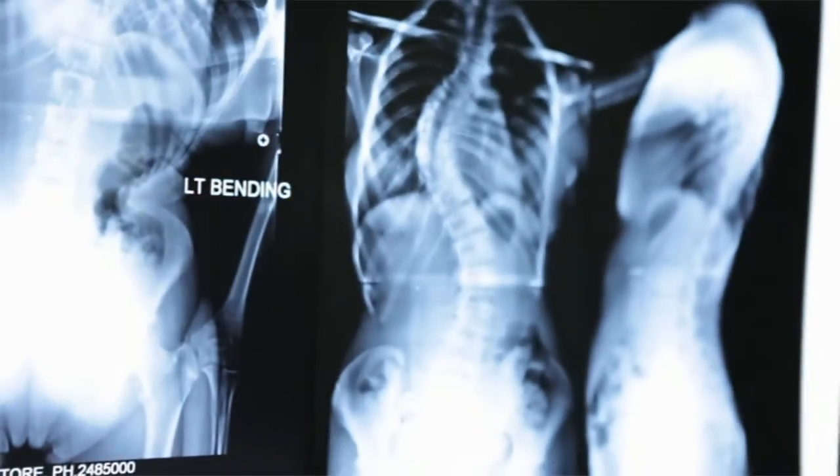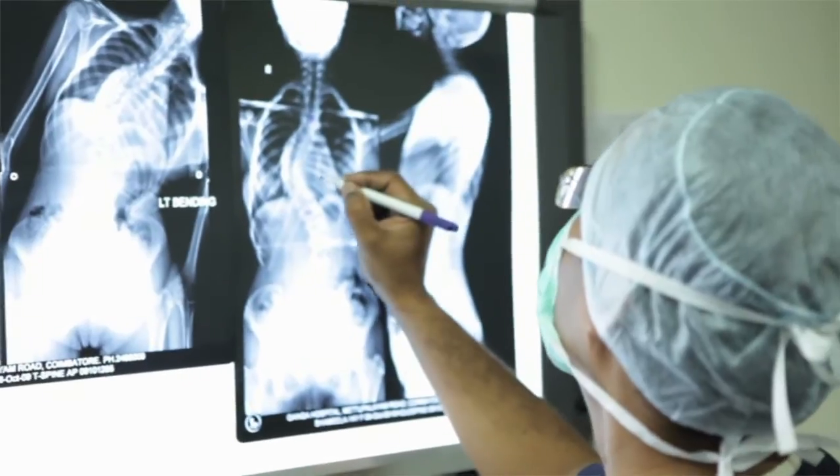The curves and deformities are very severe. Our surgical spectrum of what we could treat and how we could treat has completely changed in the last six years that we are using spine navigation.